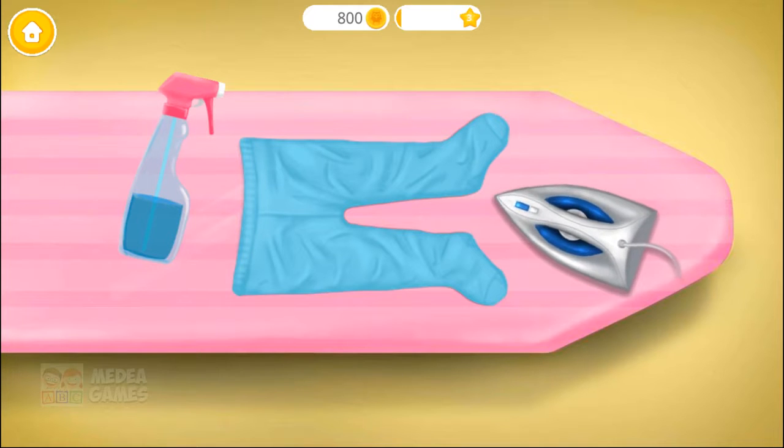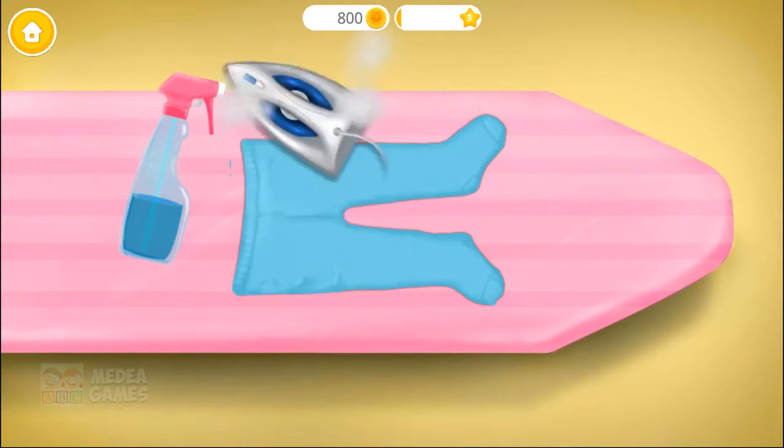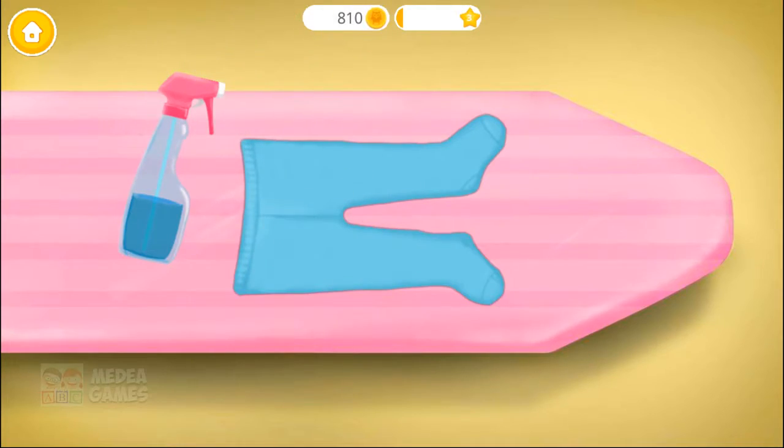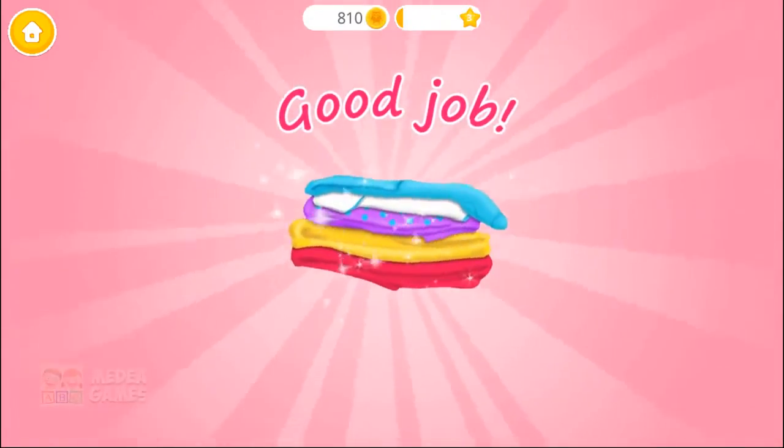Almost done! Good job! The clothes are smooth and soft!